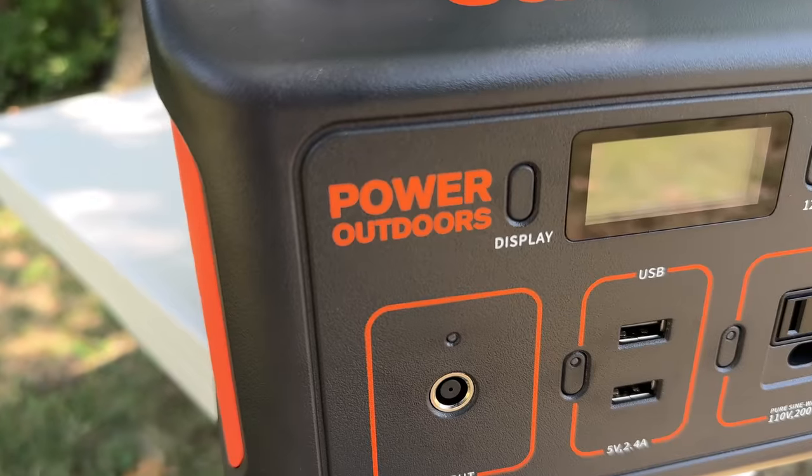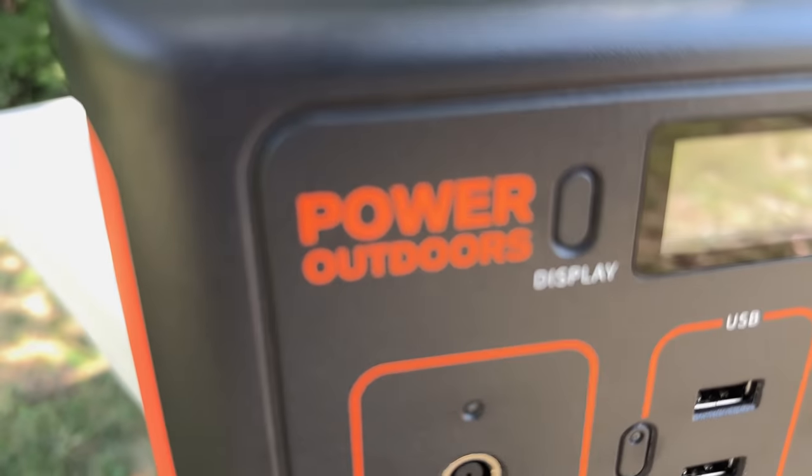Let's head over to Harbor Freight Tools and see if we can find that portable power station and also see how much it costs. Once we get it, we'll test it and see if it's worth what we paid for.